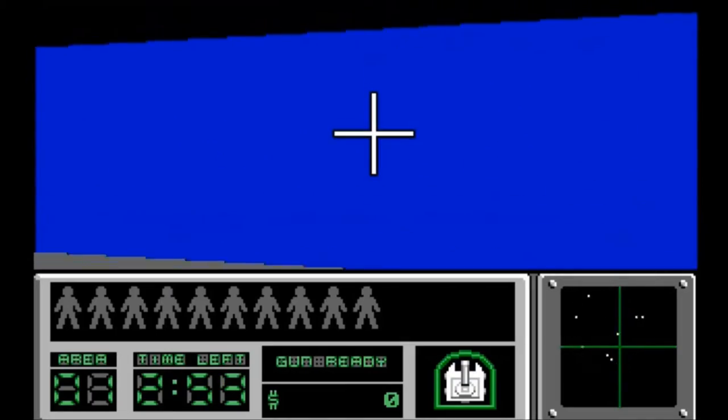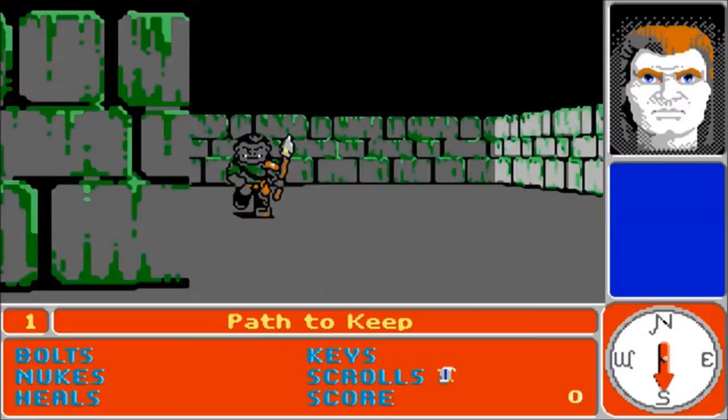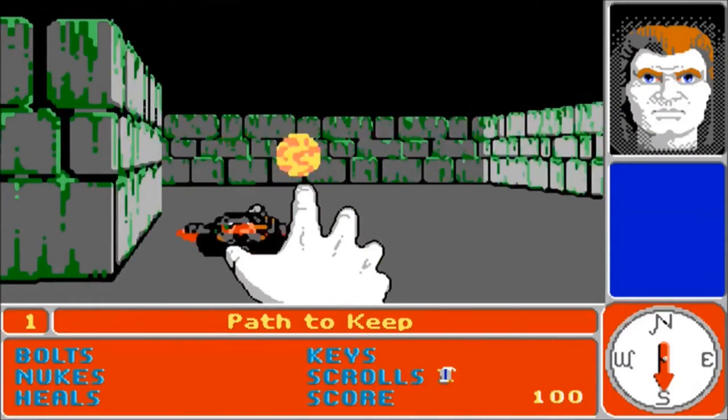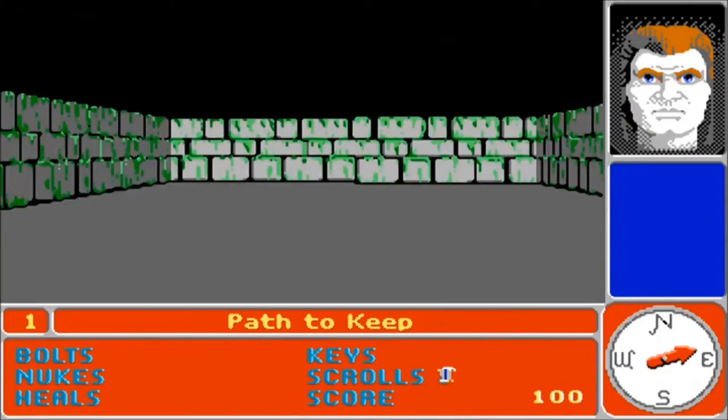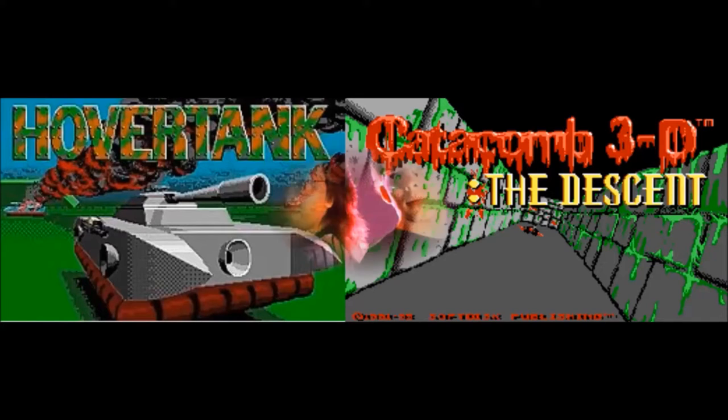Seven months up the road, id released another FPS game called Catacomb 3D. This game was really fun, and it took cues from 80s dungeon crawler games like Ultima. Both Hover Tank and Catacomb used a prototype version of the Wolfenstein 3D engine, and they were both the brainchild of these two men pictured here — John Romero and John Carmack.